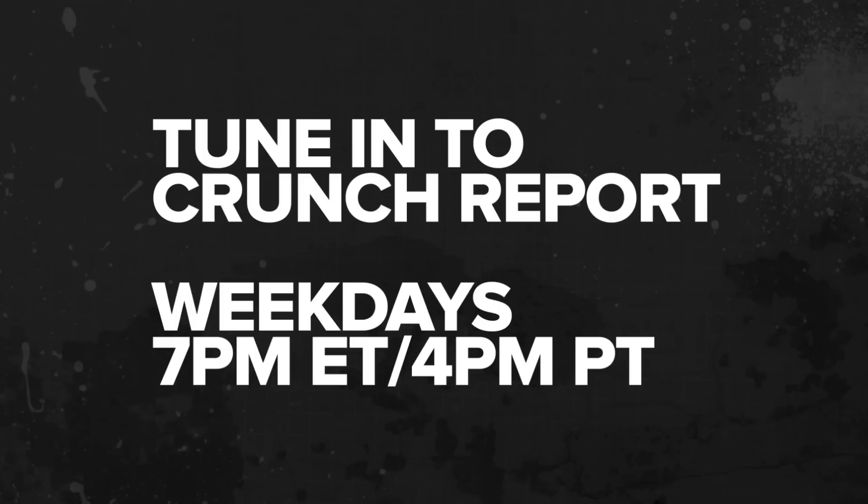By the way, I got through this whole story without saying the word unicorn. And that is the report for today. I'm Sarah Lane. Crunch Report airs every weekday at 7 p.m. Eastern, 4 p.m. Pacific on TechCrunch.com, on iTunes, and on YouTube as well. See you guys tomorrow.